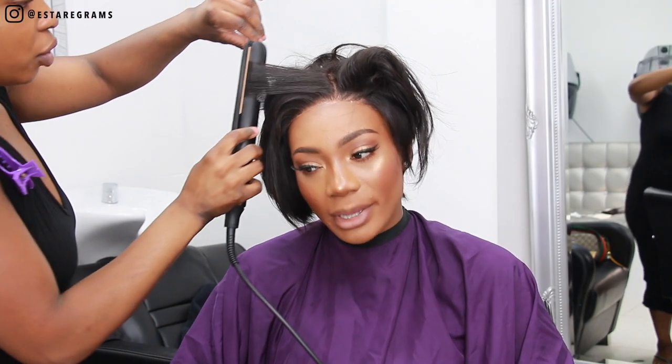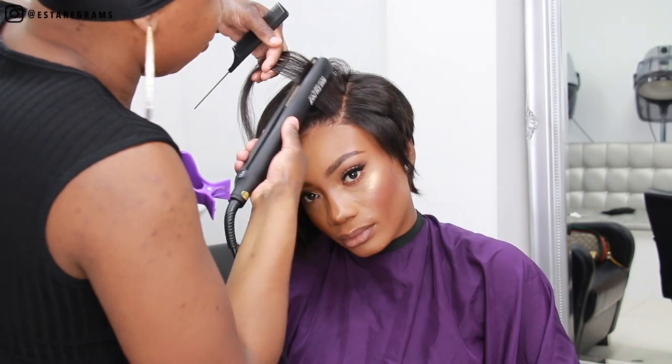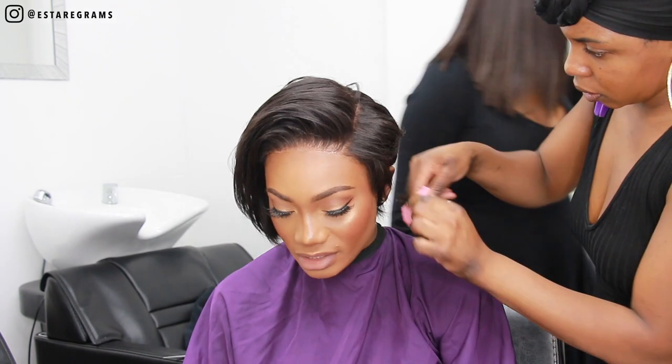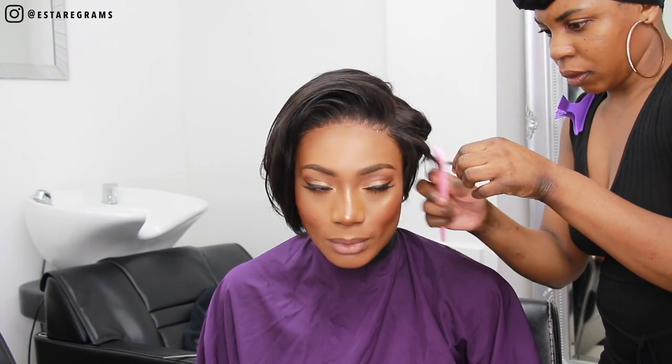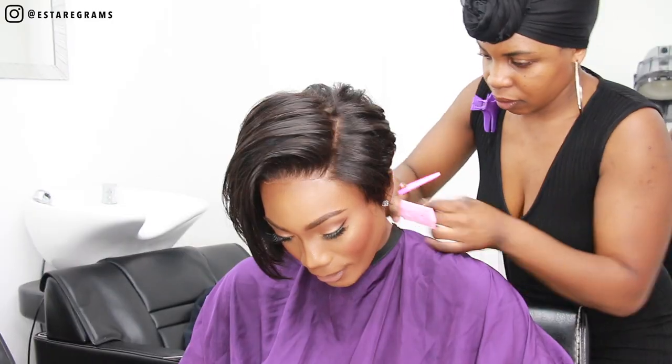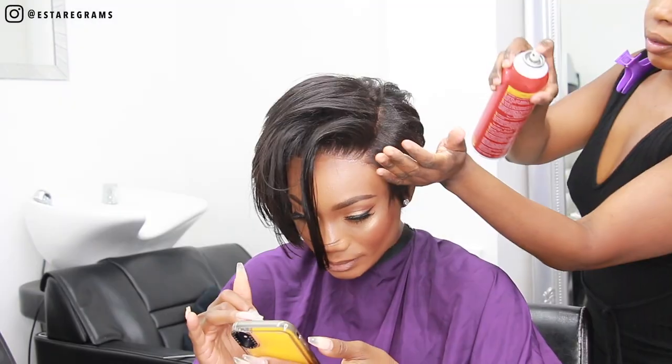So there you have it, guys — I hope you love it as much as I do! I haven't had a style like this in ages because I'm always doing inches, honey. It was only right that I went to Hair by Ebony B and V's Real Hair to collaborate on this style. Just to let you know, custom wigs are going to be available from Hair by Ebony B — you can check out all the details on their website.